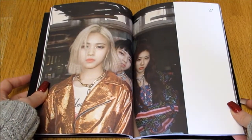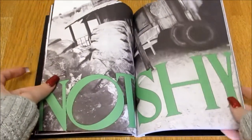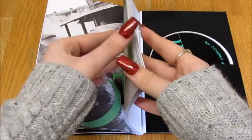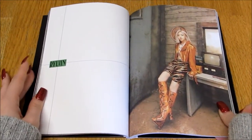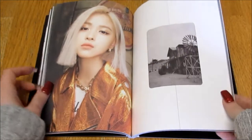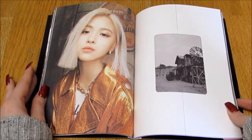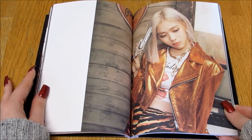Oh, they look so pretty, though the photos are kind of blurry. I don't know why JYP — why was that what they were going for? Oh, she looks so pretty. Her hair is crimped — oh it's gorgeous, it really suits her.